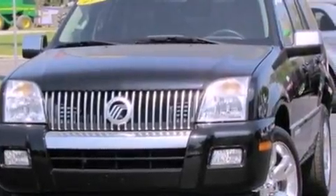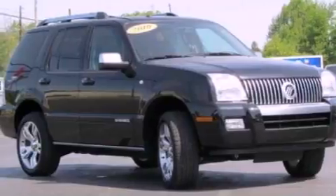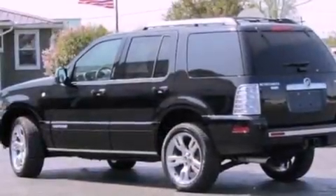Its top features include power-adjustable driver pedals, a sunroof, heated front seats, 100% commercial-free Sirius satellite radio, 18-inch wheels, and traction control and stability control systems.